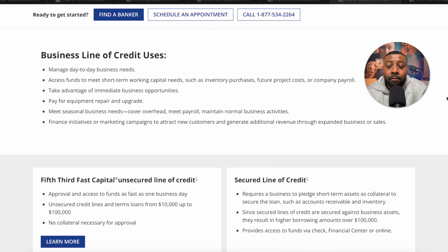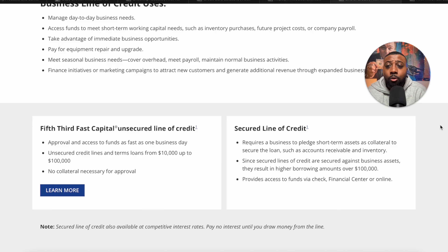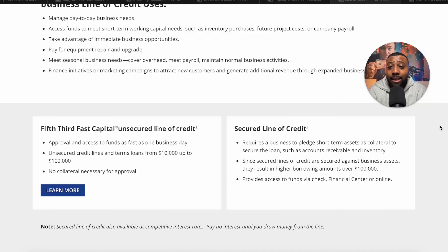Now we're onto the business line of credit. I love business lines of credit — it's the best type of business funding in my opinion because it is a hybrid between a business loan and a business credit card. Fifth Third has two different options: a secured line of credit and an unsecured line. If you have collateral you're willing to put up, you can get a secured line for potentially larger limits. But for most people, you're going to be interested in the unsecured line of credit.